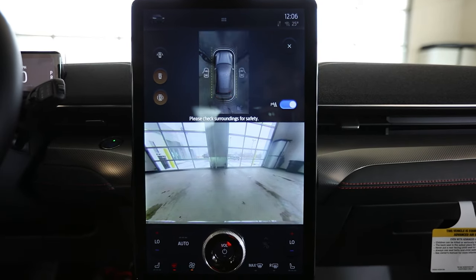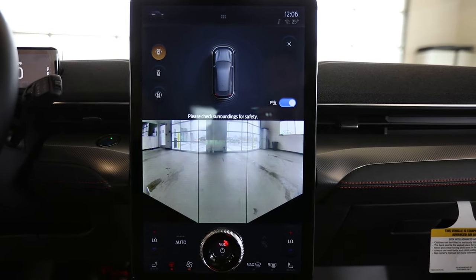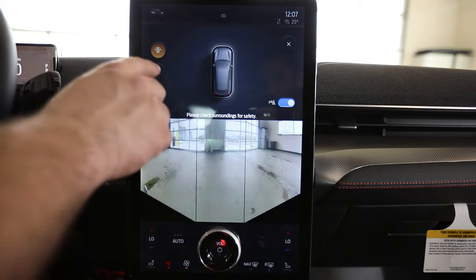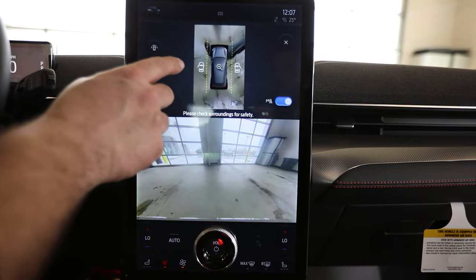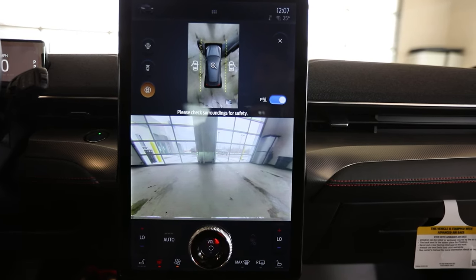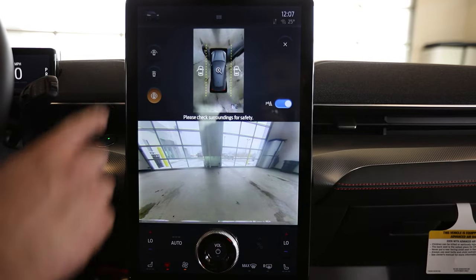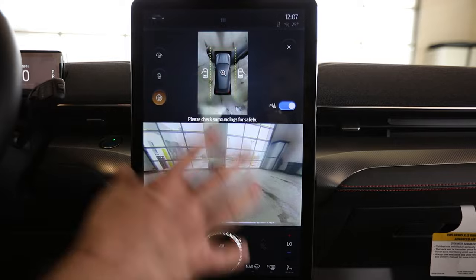We can go to a bird's eye view camera here. We can change that to your 180-degree view, so you're not just getting the front — you're getting the front and the sides. When we do our 360 view, if my door is open you can see that on screen. It's so big it's like you have two large wide monitors — one on the bottom, one on the top. They doubled down and put another screen right here for you.